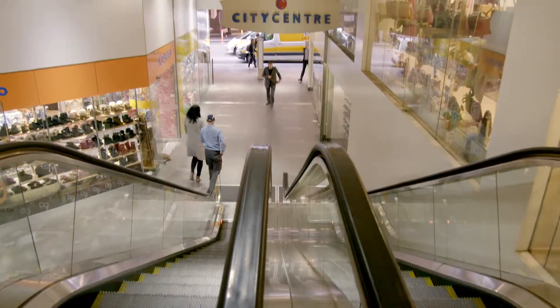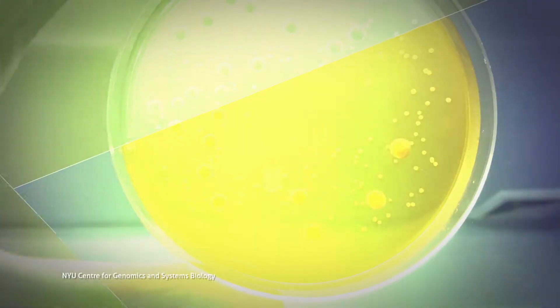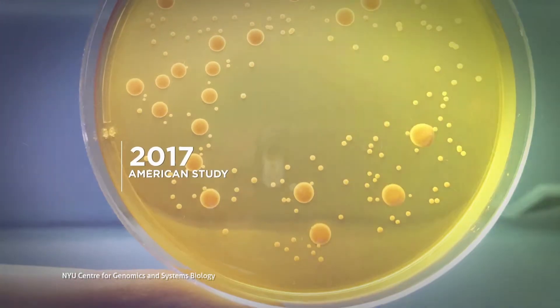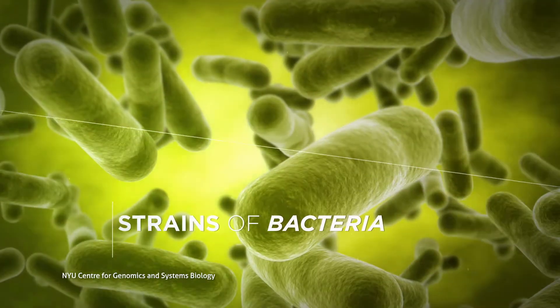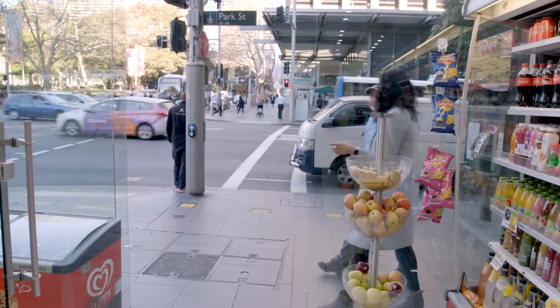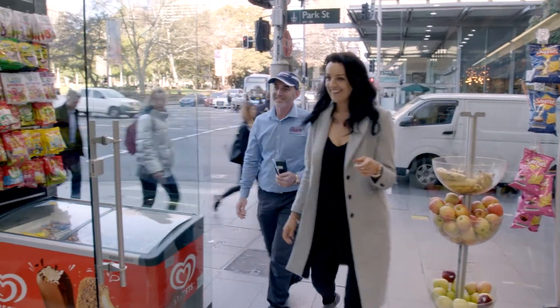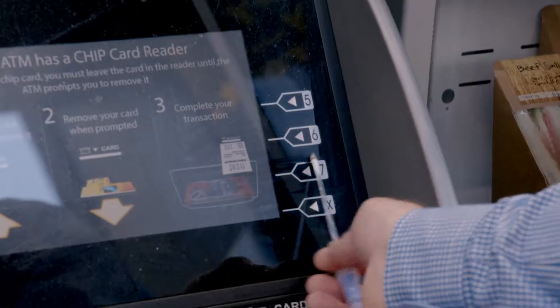We all live in a dirty world and every day we are passing bacteria to each other as a result of the things we touch. In 2017, an American study identified over a hundred different strains of bacteria on their average coins and bills. And when it comes to ATMs, the study revealed germs like salmonella and E. coli hiding out on the majority of ATM touchpads.